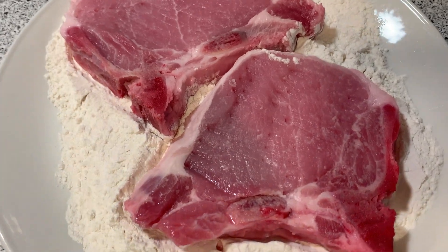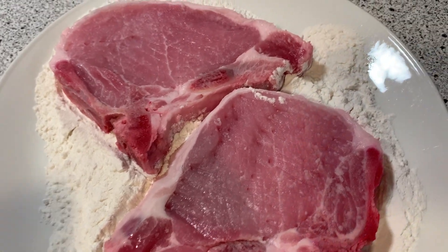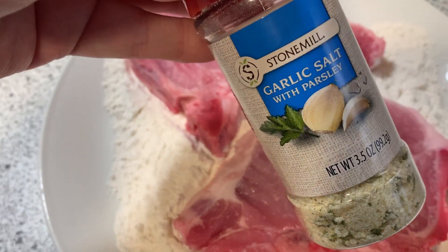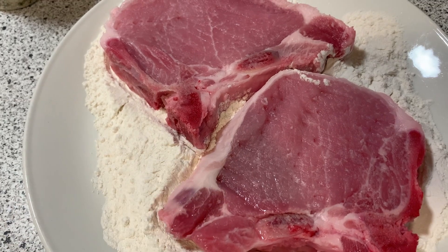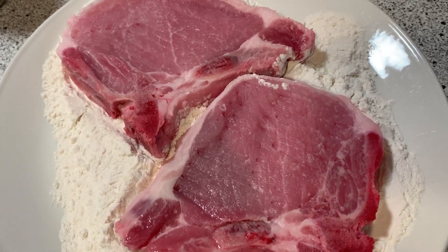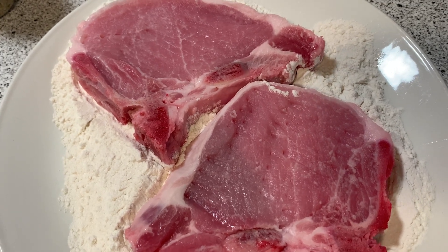I'm frying up some pork chops tonight in my skillet. I just have some olive oil heating up and some flour here. I'm going to season with some black pepper and a little bit of garlic salt — that's about it. I'm going to season the flour really well, fry it on a little bit high just to get a good sear on it and a good crust going, then I'll turn it down and let it cook low and slow.